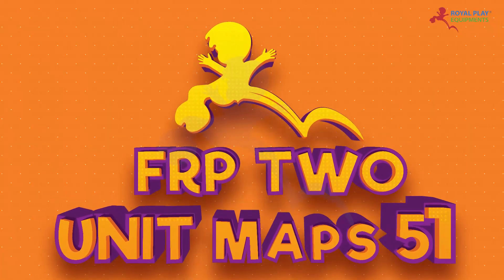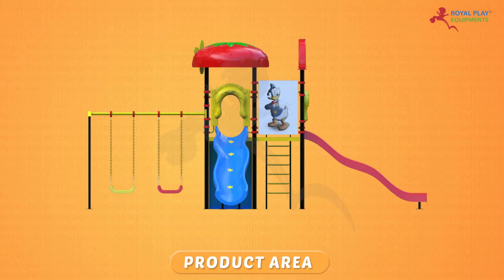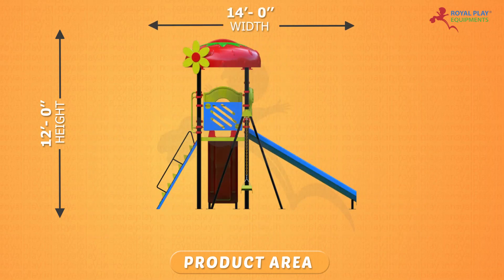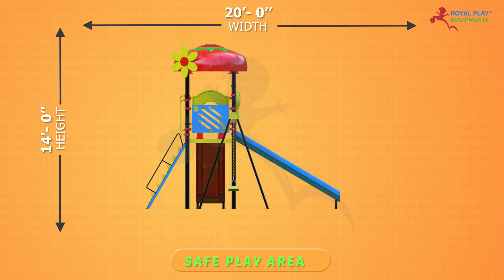This is our 2 single unit MAPS 51. The product area is 12 feet height, 23 feet 6 inch length, and 14 feet width. The safe play area is 14 feet height, 30 feet length, and 20 feet width.